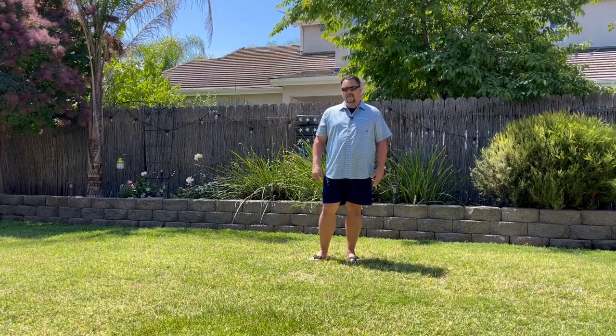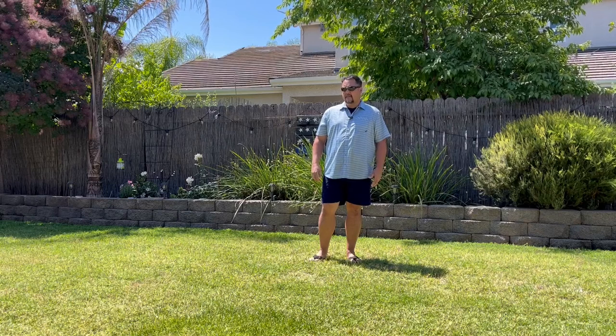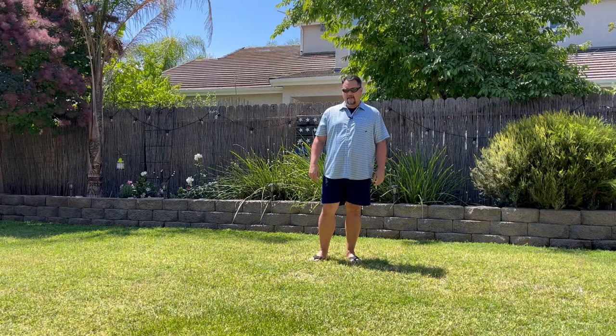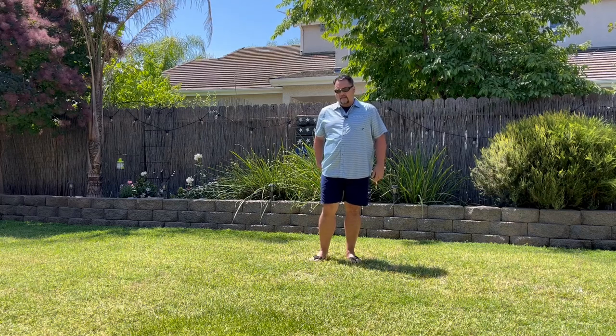They have a six inch inseam. They're button fly with a drawstring that, after you tie it, you tuck it in. There's one pocket in the back that's button closure with a flap, and then two of the patch style pockets.